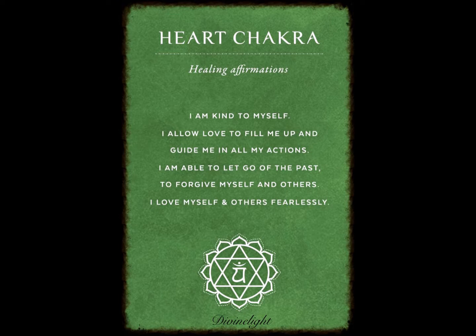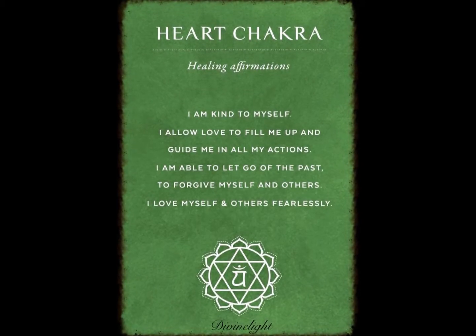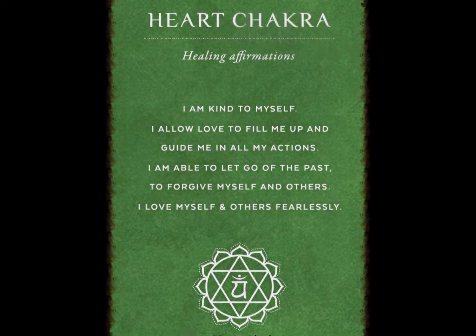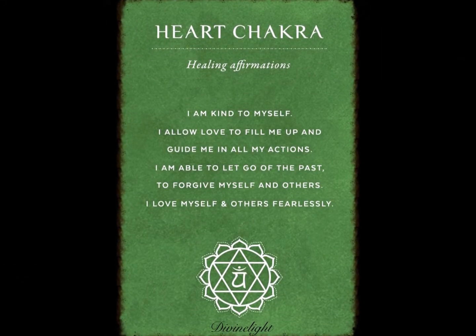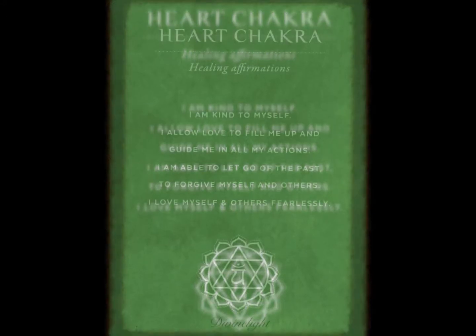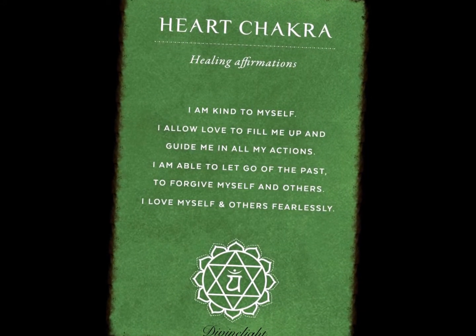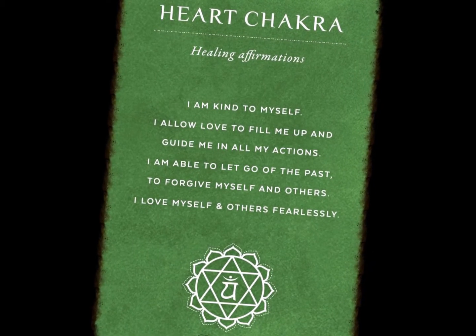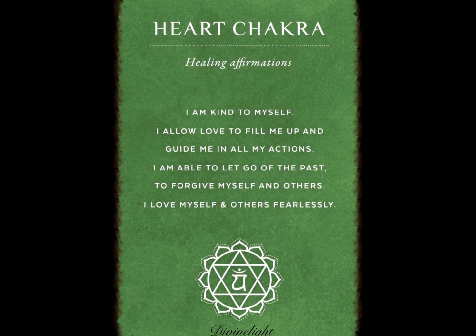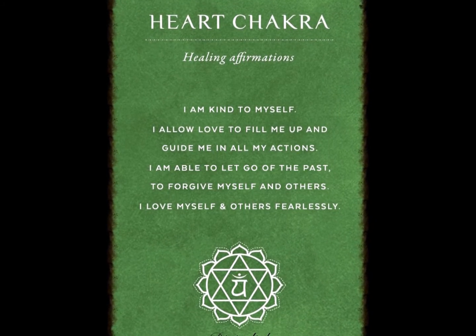The affirmation is: I listen to my heart and honor its connection to the hearts of others. I accept love to fill me up and guide me in all my actions. I gracefully move to the rhythm of life.